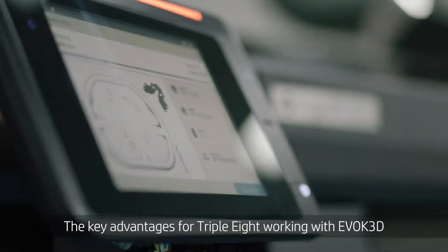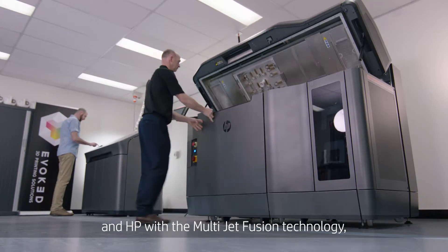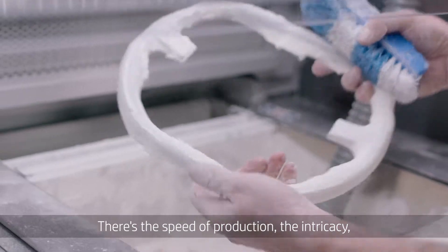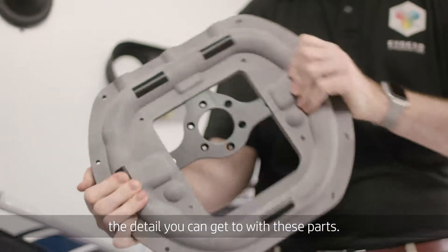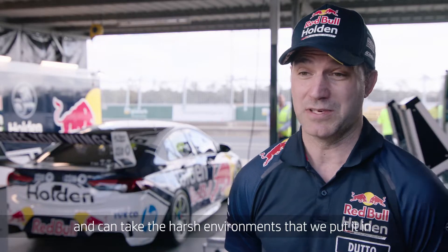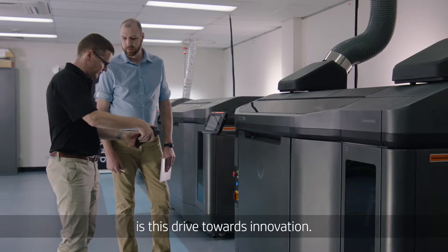The key advantages for Triple A working with Evoke 3D and HP with the Multi Jet Fusion technology is just what it allows us to do. There's the speed of production, the intricacy, the detail you can get to with these parts. It's strong, it's light and can take the harsh environments that we put it in. The best thing about working with HP is this drive towards innovation.